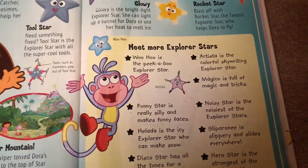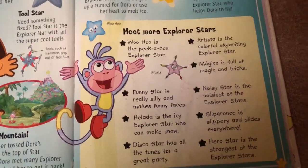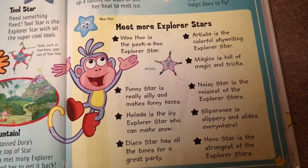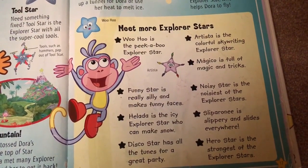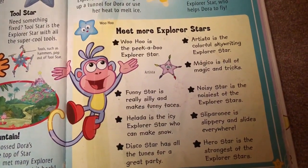Need more Explorer stars? Woohoo is a peek-a-boo star. Funny stars are really silly and make funny faces. Halida is the icy Explorer star who can make snow. Disco star has all the tunes for a great party.